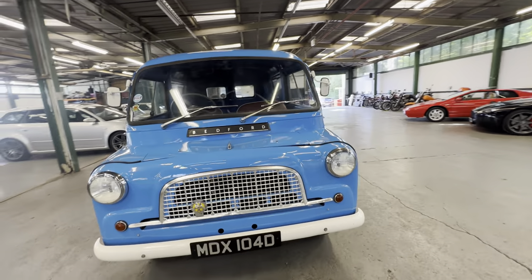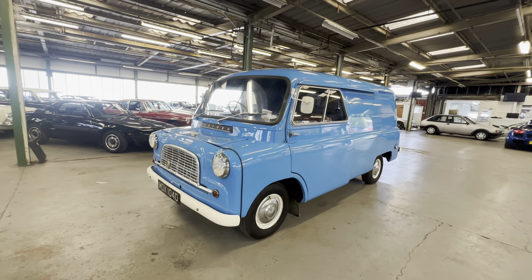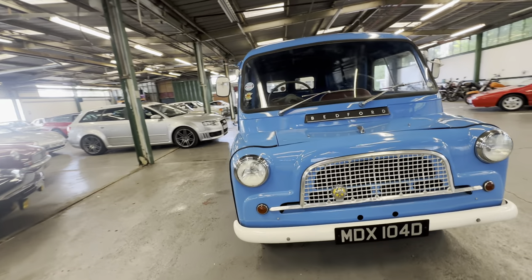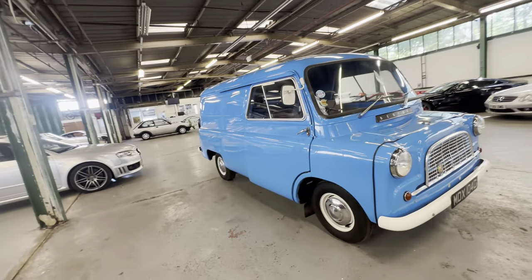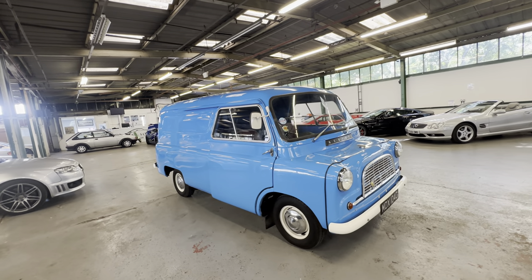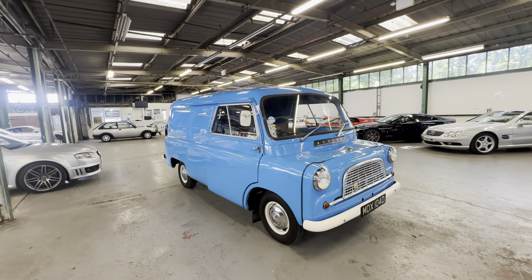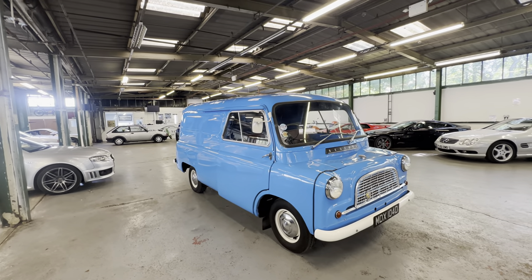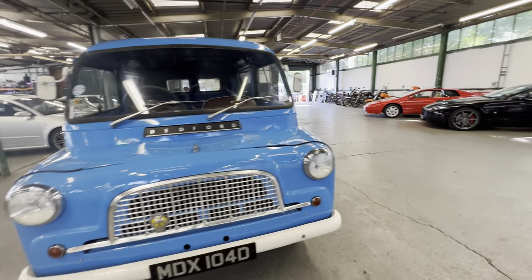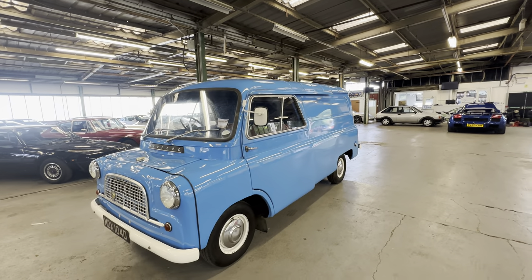1966 Bedford CA — this is the 1.5 litre petrol, three-speed manual in blue. A very pretty Luton van, this one. First registered in the country, it's right-hand drive and came in from Malta. It was registered in 2012 and underwent a full respray in its original colour and a re-trim, ready for the shows. Ready for a bit of sign writing and ready to be put to work — a very pretty van with the sliding doors.